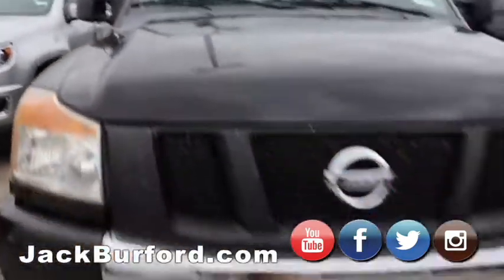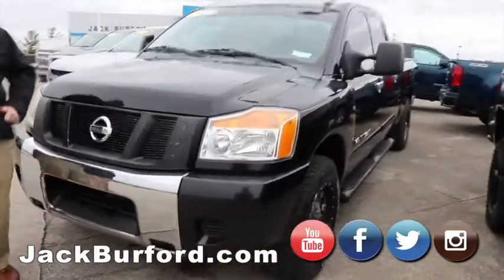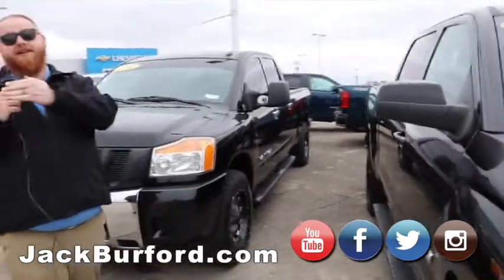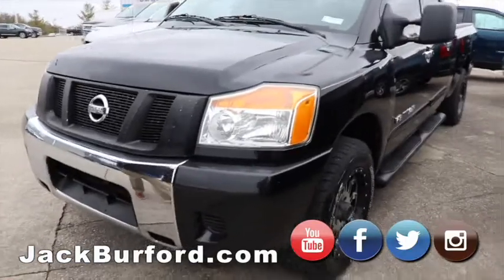Got a 2008 and a half Nissan Titan. It's got the 5.6 in it. Four, nice truck. Ant here can tell you it's like driving a car — he drove it yesterday and loved it. Absolutely, he loved it.